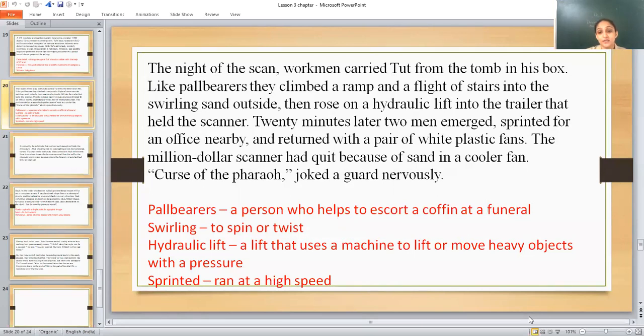Twenty minutes later, two men emerged, sprinted from an office nearby, and returned with a pair of white plastic fans. They were scanning this body — they had not taken Tut's body to some other place. Instead, they brought the CT scanner to the desert itself.